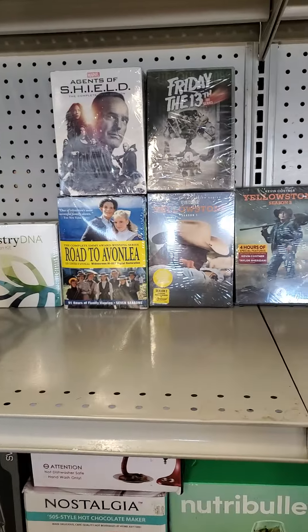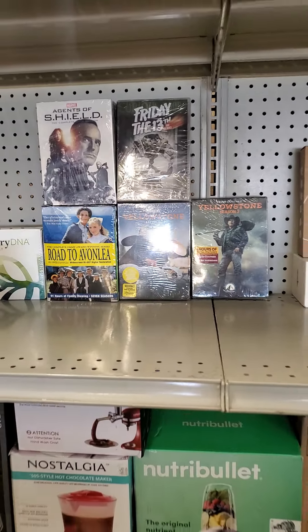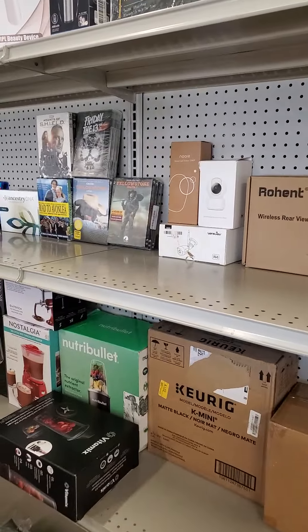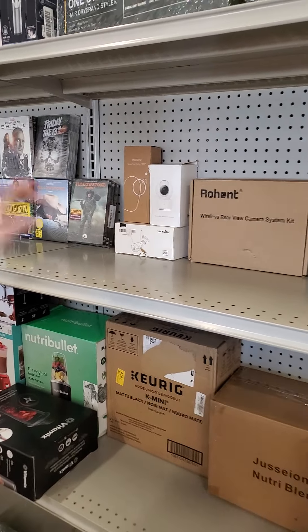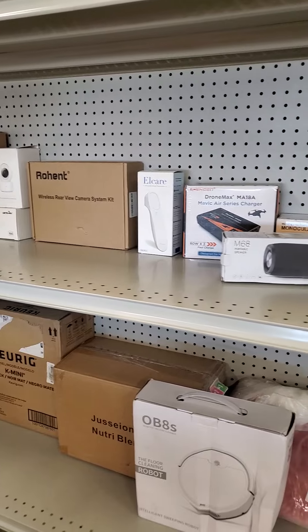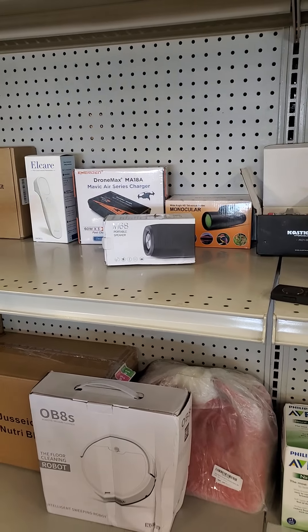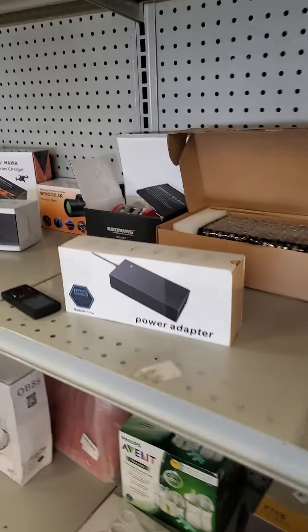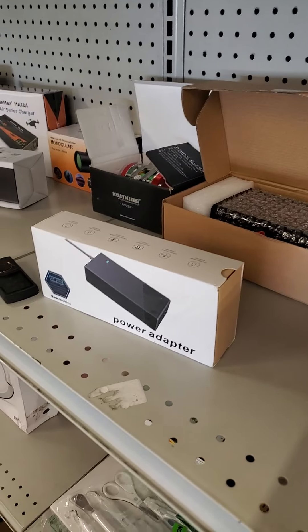We got some movies — not a lot, but we do have some. We got a few cameras — we didn't put them all out here but there are a few. We got a rear view camera system, a thermometer for your forehead, a portable speaker, Drone Max, and a charger for a drone — a Maverick Air Series charger. That's kind of cool.